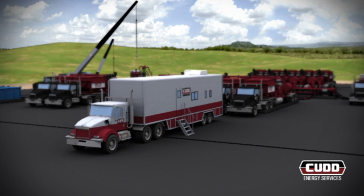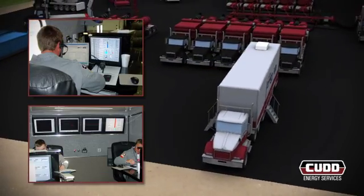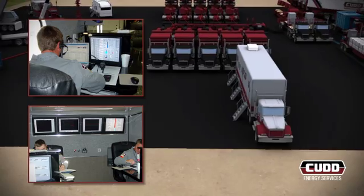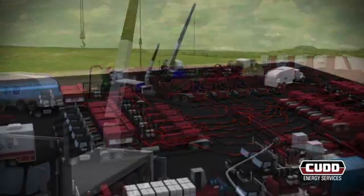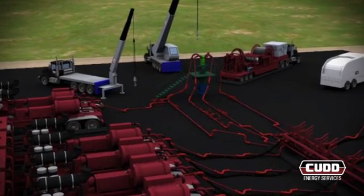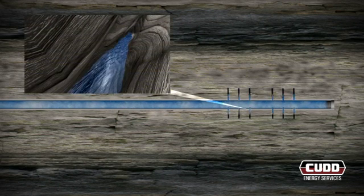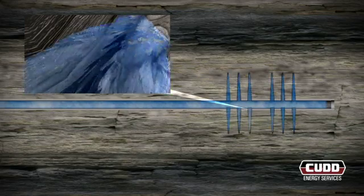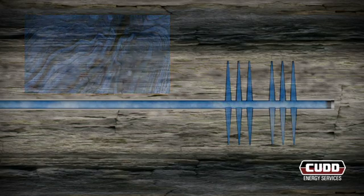The entire fracturing process is supervised and controlled from the computerized data acquisition van. CUD engineers and supervisors observe reservoir behavior during the treatment using the industry's latest treating software. Personnel closely monitor the bottom-hole treating pressure response and how it compares with the pre-job engineering design. The initial fluid, known as the pad, is void of any proppant and enters the formation through the perforations. This high-pressure fluid increases the perforation length and creates, elongates, and enlarges fractures along the natural channels of weakness in the formation.